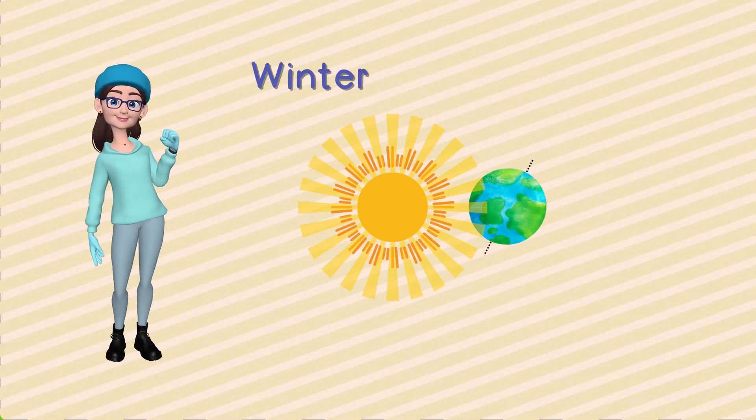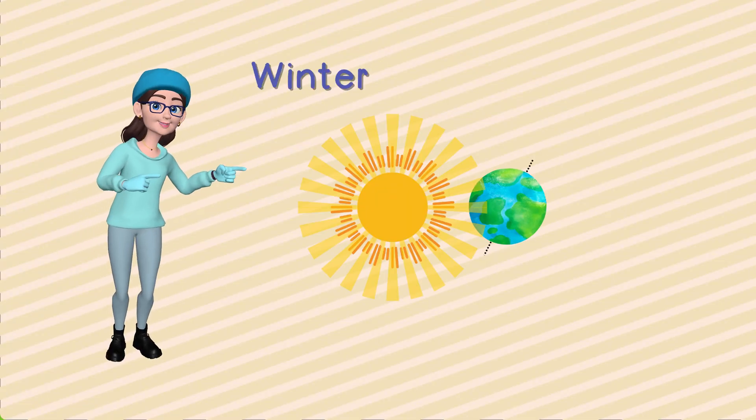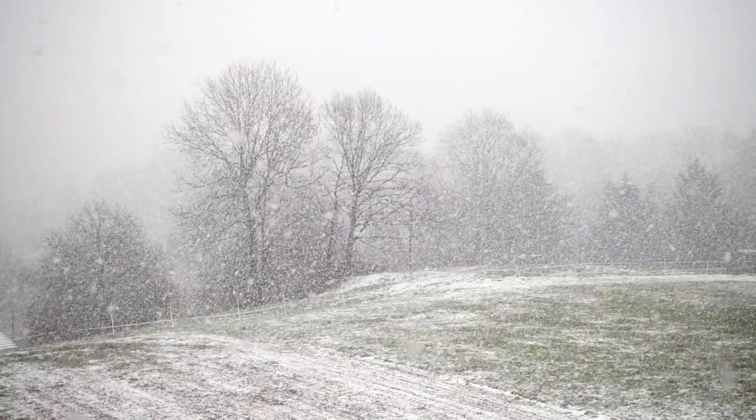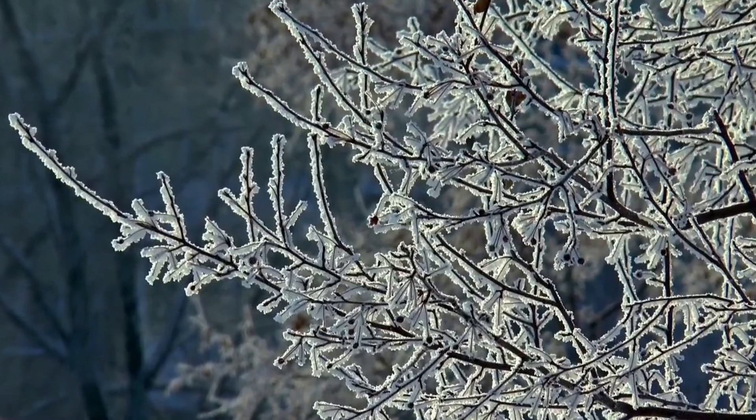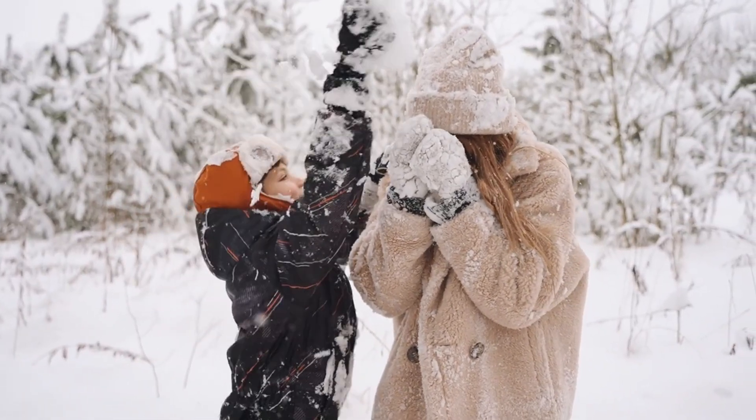Brr, winter is here. The northern hemisphere is leaning farthest away from the sun, and it's chilly. Snowflakes fall, and we get to build snowmen and have snowball fights. Winter is like Earth's way of taking a cool break.